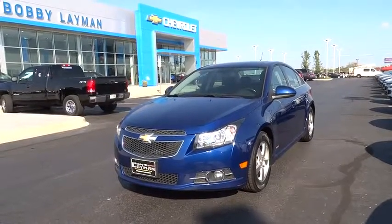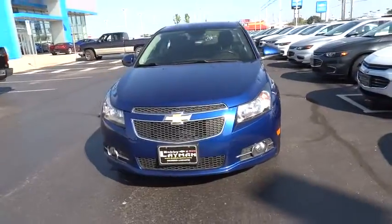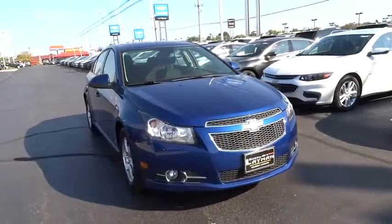The 2013 Chevrolet Cruze. The Cruze Blueprint calls for more than you'd expect. This vehicle has less than 70,000 miles. Here are some of this vehicle's great options.